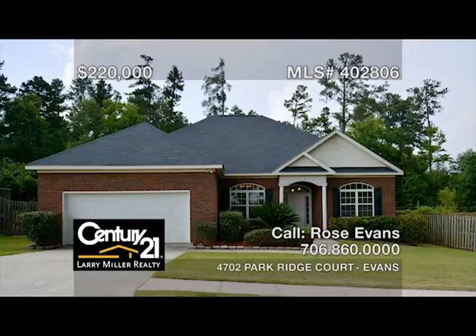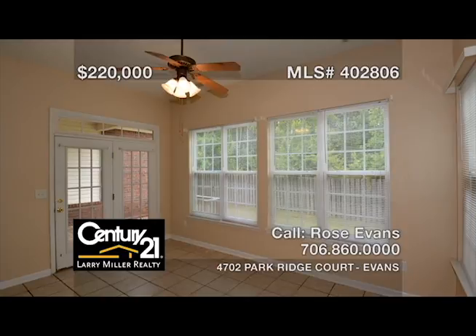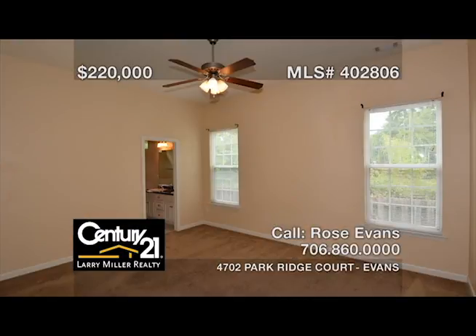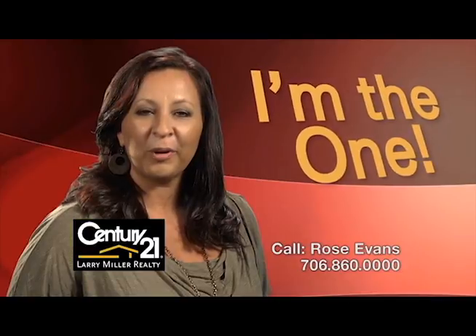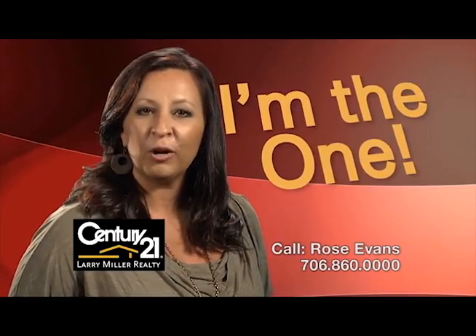This beautiful all-brick ranch in a small, quiet community features judges paneling in the great room with its gas-logged fireplace, a large sunroom off the great room, a formal dining room and an office, a spacious eat-in kitchen with tons of cabinet and counter space, an owner's suite with an attached spacious bath that includes a large walk-in closet, and a cozy covered deck overlooking the fenced backyard. Whether buying or selling, you'll need an agent who'll work hard for you. Call me, Rose Evans.